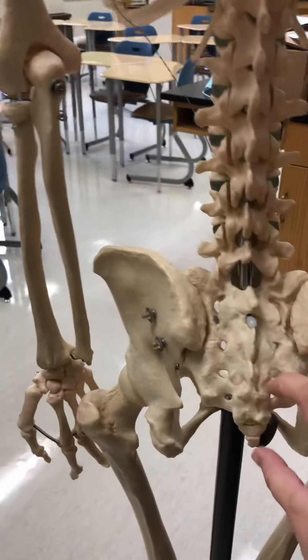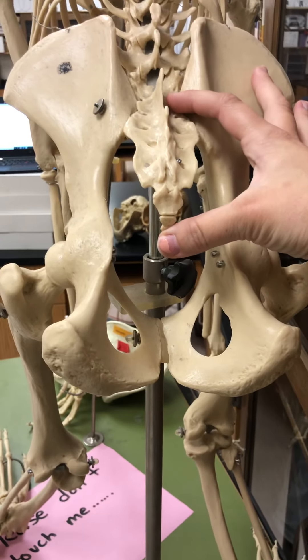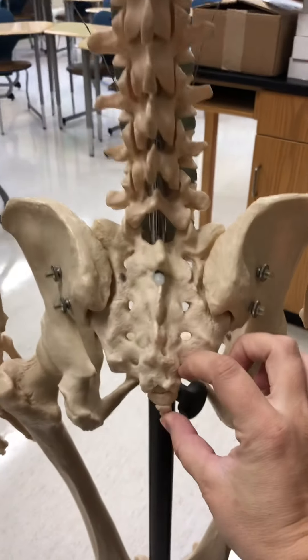Moving to the back of the skeletons, you'll notice we have the coccyx bone, or the tailbone. The chimpanzee's is very long, and ours is very short.